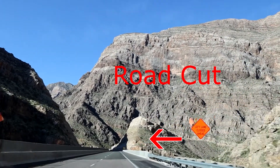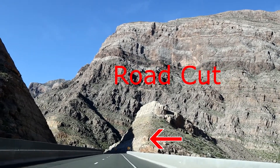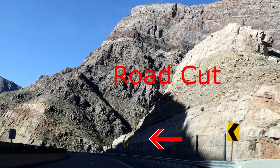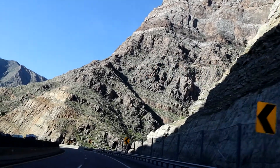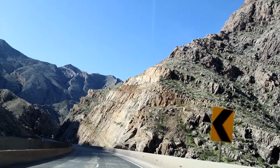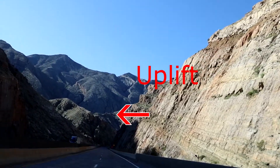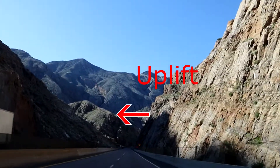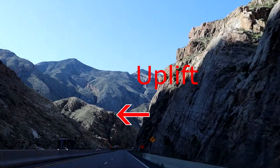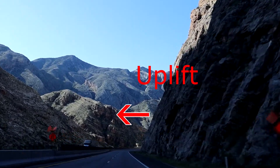This right here is an example of a road cut, where highway builders have blasted or cut into the rock to create a passageway for traffic for the road to flow through. Here you can see the uplift of the various strata — the various layers — as they tilt upwards, because another plate is going underneath them.